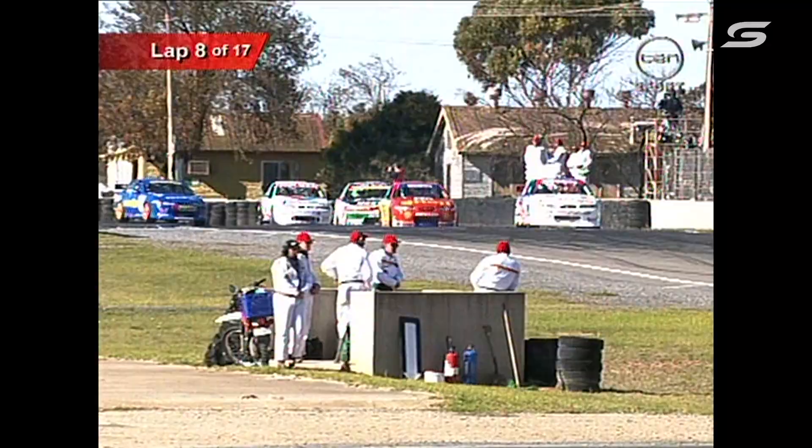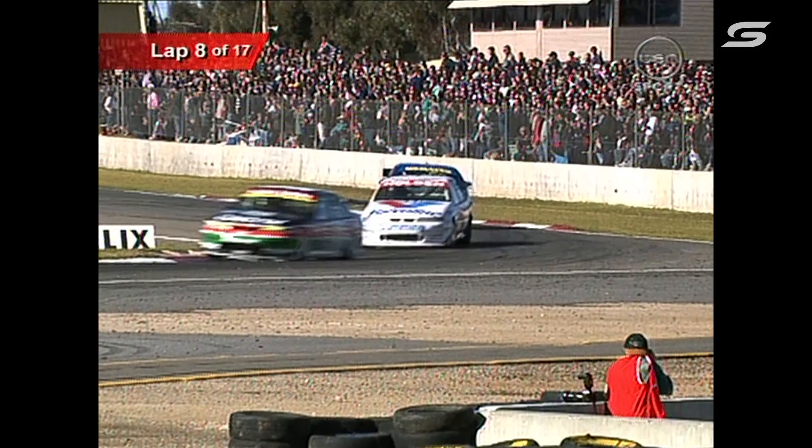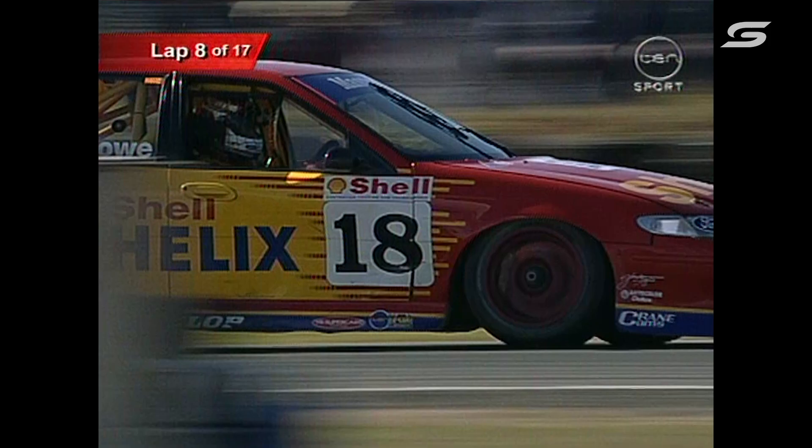Steven Richards is really coming up on Russell Ingle now. Not only does Ingle have to focus on the front and try and get past John Bowe, he's also got to watch Steven Richards as well. Larry Perkins — the gap between himself and race leader Murphy — 1.4 seconds. Greg's building on that again. Glenn Seaton now 3.2 seconds back, so Murphy is sprinting away at the front. This has just been fantastic racing this year.